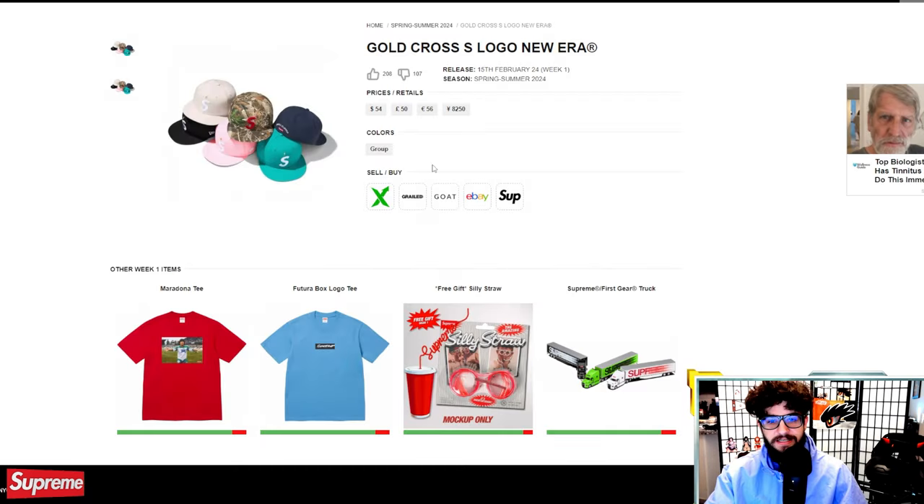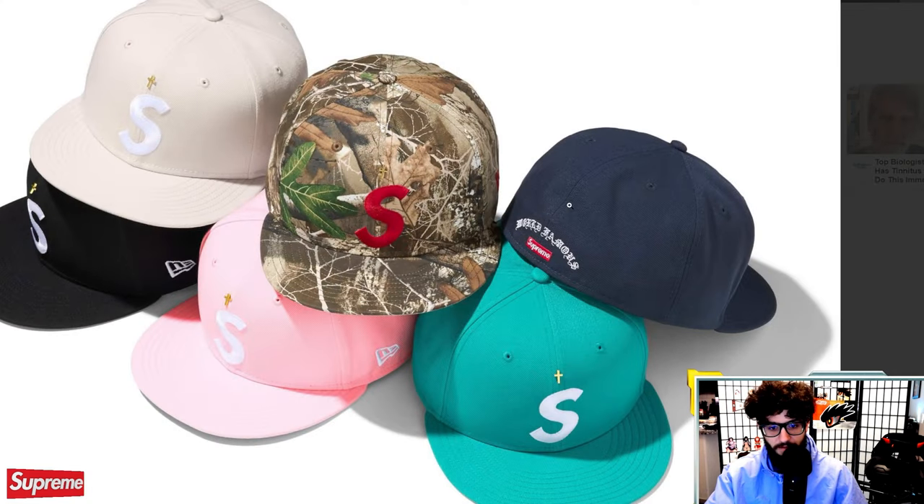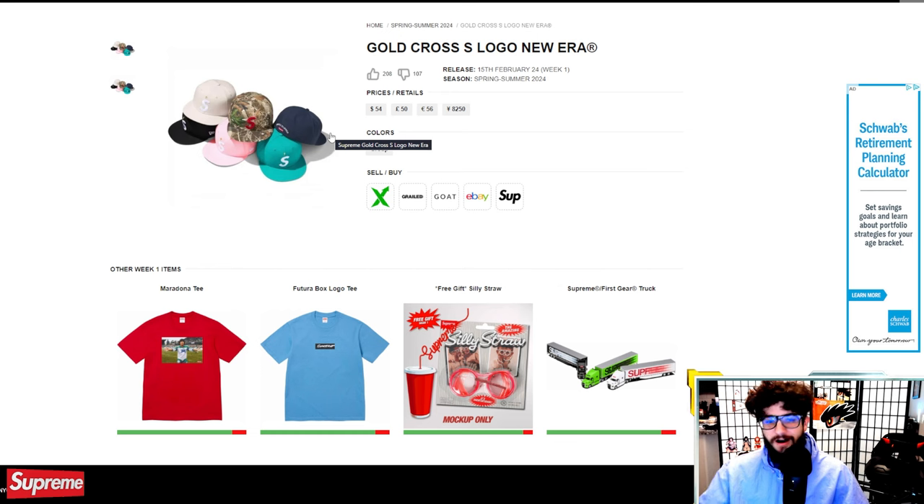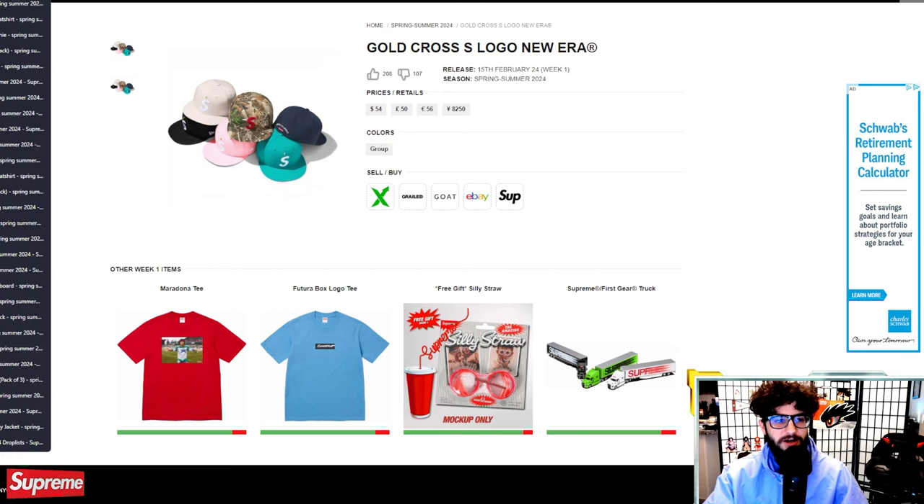First S cap of the season is the gold cross S logo at $54. It does have that little cross right there, which is cool. There's also a Real Tree camo version. I know the Jesus piece S logo ended up being a pretty sick piece last year, but at $54 I'm wavering on whether this will resell or not. I'm leaning towards not too much, but I could always be wrong.